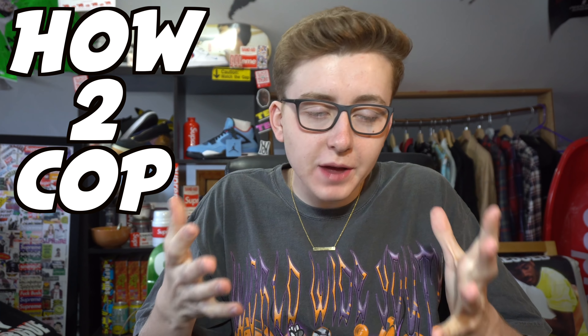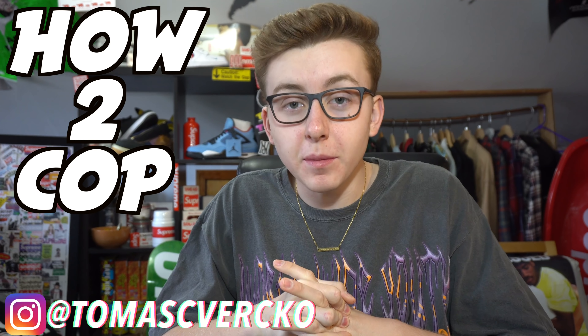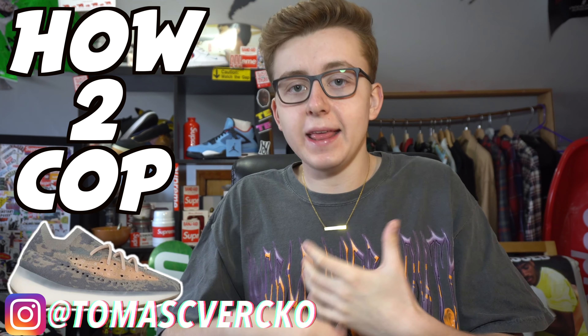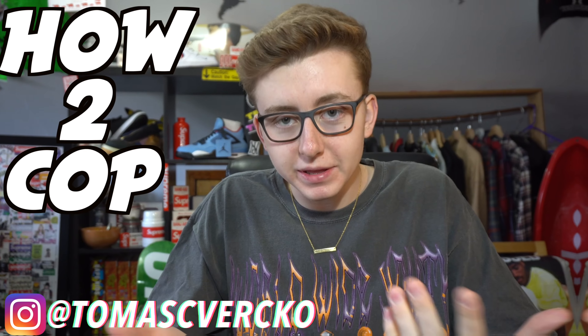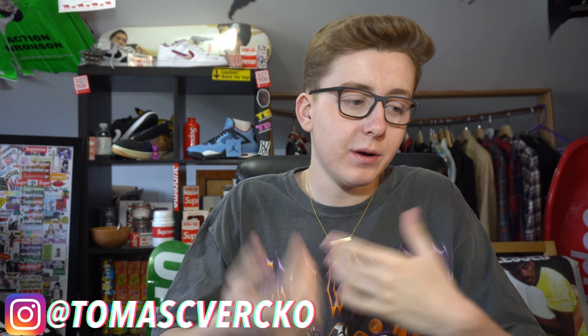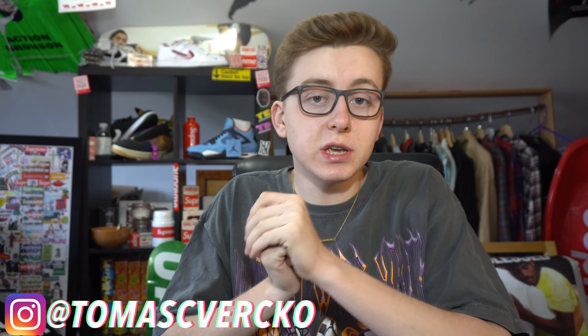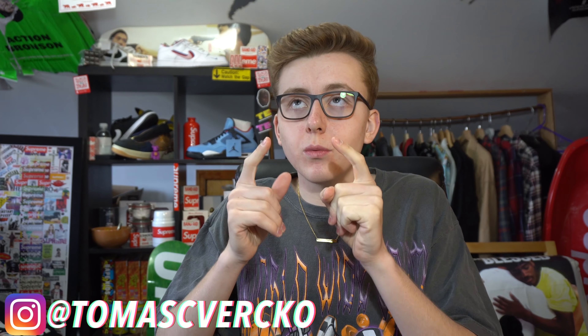What's good everybody, welcome back to the channel. Today we're here to discuss another how-to-cop guide. The sneaker of this video will be the Adidas Yeezy Boost 380 Mist Non-Reflective. We just had the reflective release about a month ago, and now we got the non-reflective version getting another repeated release. Resale isn't looking too good, but I'll give you guys my take as well as the how-to-cop guide. Retail will be $230 on March 25th, this Wednesday.